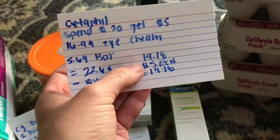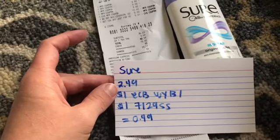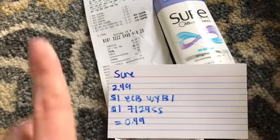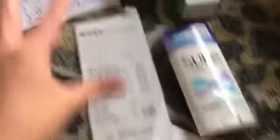The Sure deodorant is $2.49 and you get a $1 extra care buck when you buy one. There's a $1 off one coupon in the 7/29 Smart Source, making it 49 cents. If you're using the printable 50 cent off one coupon from coupons.com, it makes it 99 cents. I love the Sure deodorant.